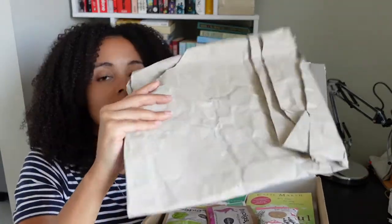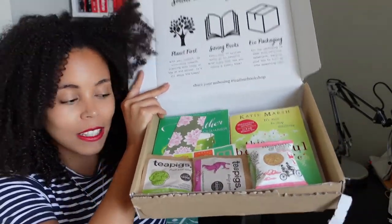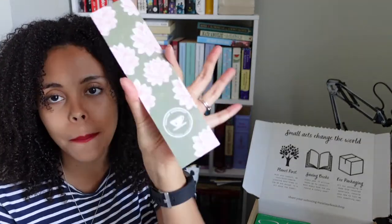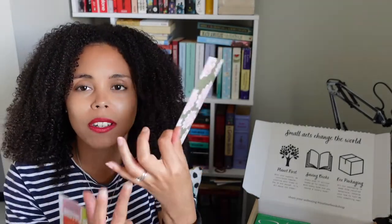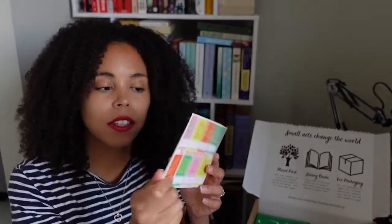Let's open up here — recyclable packaging. And look, this is what we have. I'm going to pop it down so I can lift everything out. We have this cute little bookmark, which I like. It is recyclable, but I'm going to be using it anyway — I do like a good bookmark. Mine are quite thick, so this might be good for one. I don't want to misshape the book.